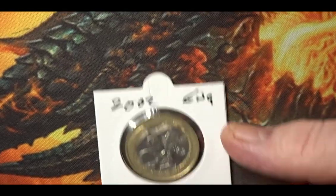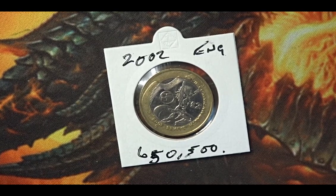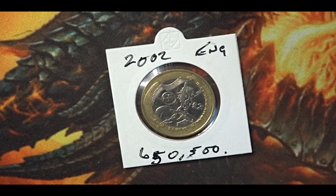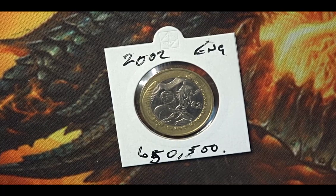I have a special collection of coins that represented sporting occasions, and this is the 2002 Commonwealth Games held in Manchester.